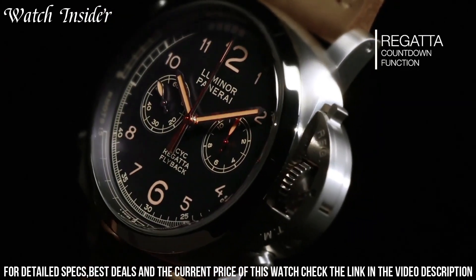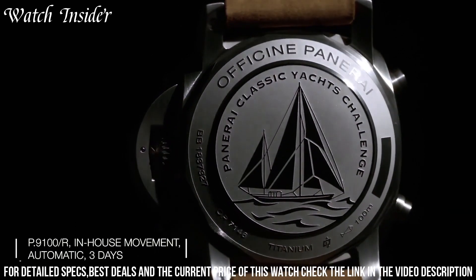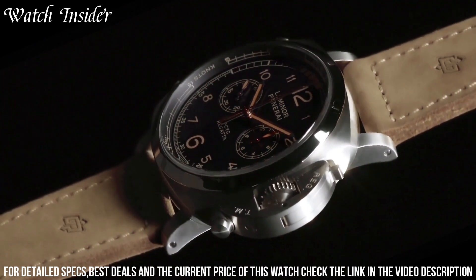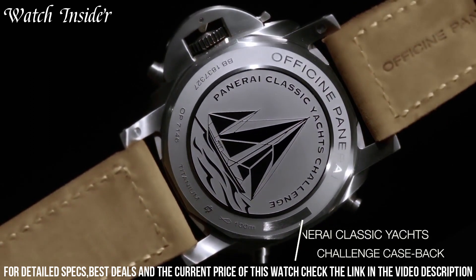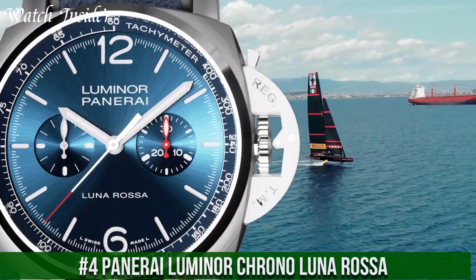The blue dial is adorned with a regatta countdown function designed to help sailors time their maneuvers perfectly. The watch is powered by a self-winding mechanical movement and has a power reserve of 72 hours. The chronograph function allows for accurate timing of racing events, and the watch is water-resistant up to 100 meters, making it ideal for water sports.